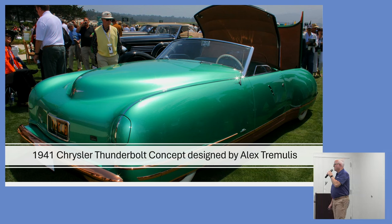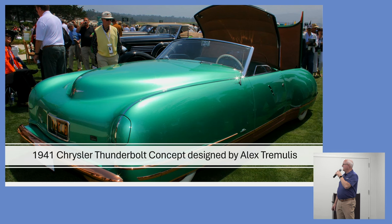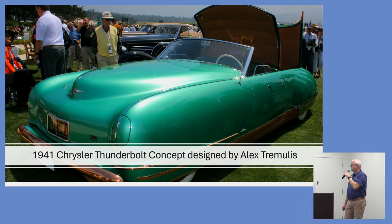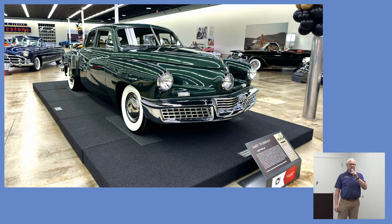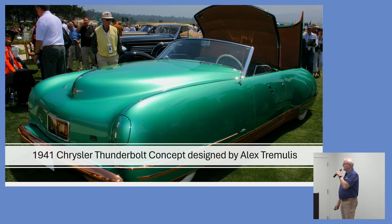This 1941 Chrysler Thunderbolt was a concept car — a retractable clamshell roof that folded into the trunk. They built five of these in the early 1940s. Alex Tremulis was the designer. If that name sounds familiar, it's because he helped design the Cord — we have one on our display floor — and he also played a very big role in the 1948 Tucker.